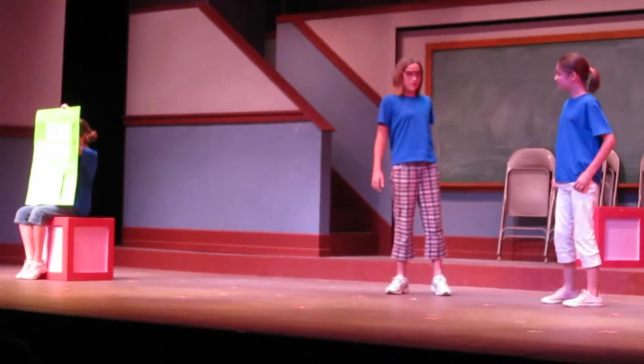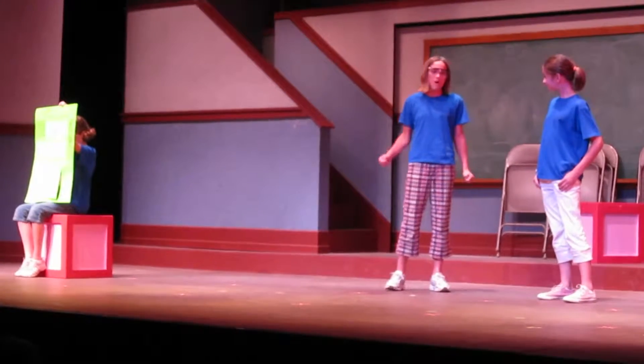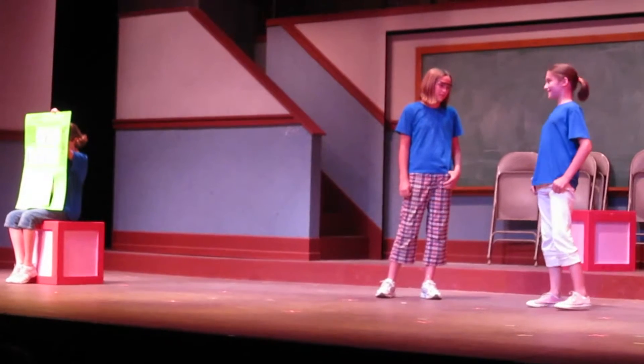And I can get a bob, up-do, down-do, ponytails, mohawk, pinktails, side-ponies, or braids, too.